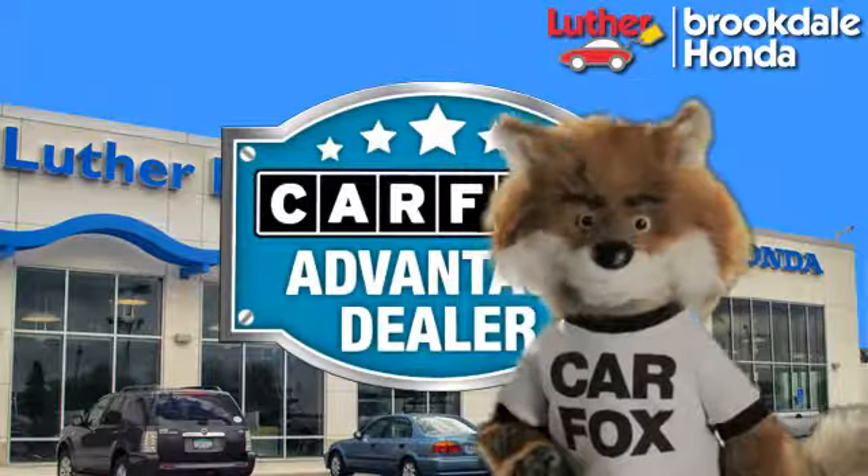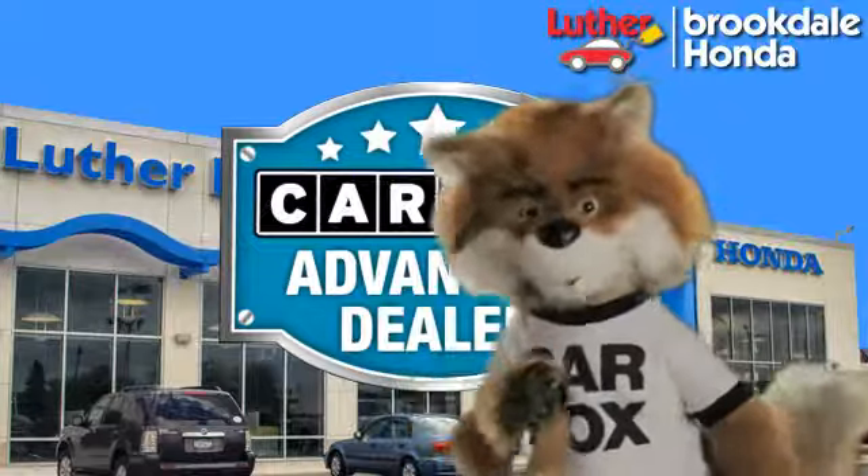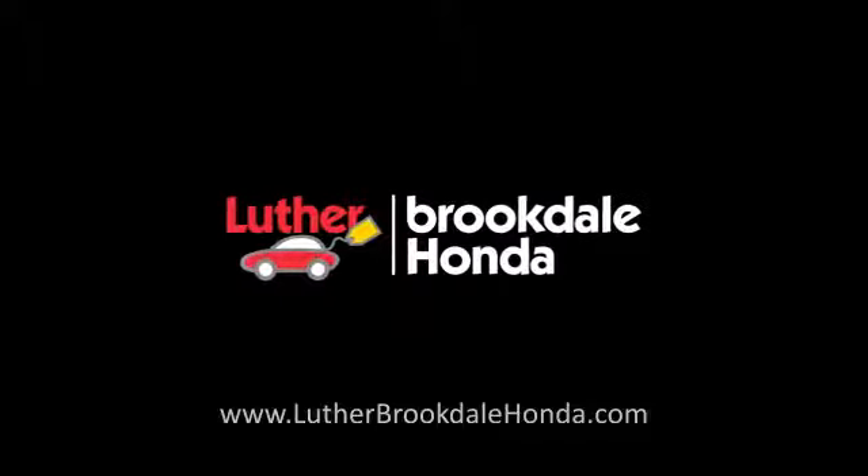Just say, "Show me the Carfax" at Luther Brookdale Honda, a Carfax Advantage dealer. Thank you.